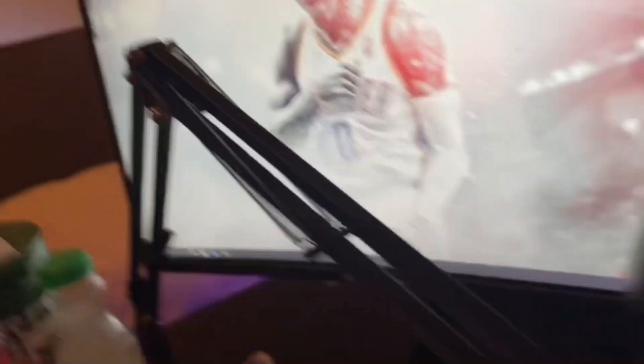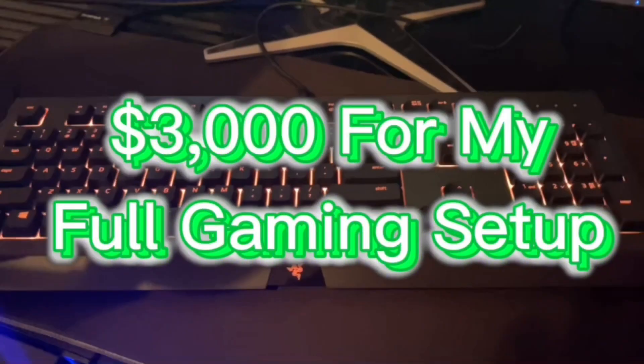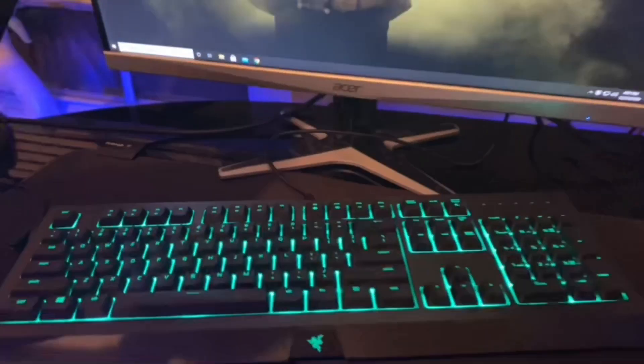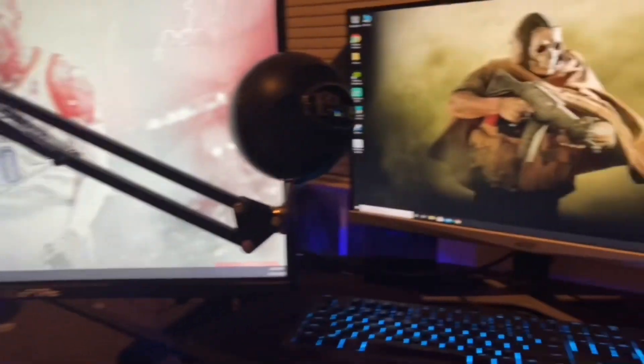Everything together cost me about three bands. This is my Razer mouse pad and keyboard — all Razer right here. The mouse pad lights up. Yeah, this is my setup right now.